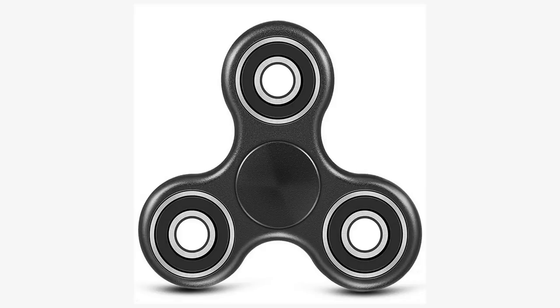A fidget spinner is a toy that consists of a ball bearing in the center of a multi-lobed flat structure made from metal or plastic, designed to spin along its axis with little effort.